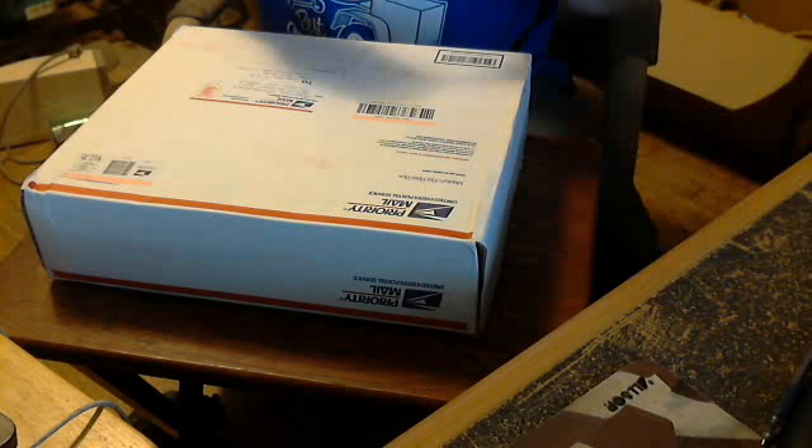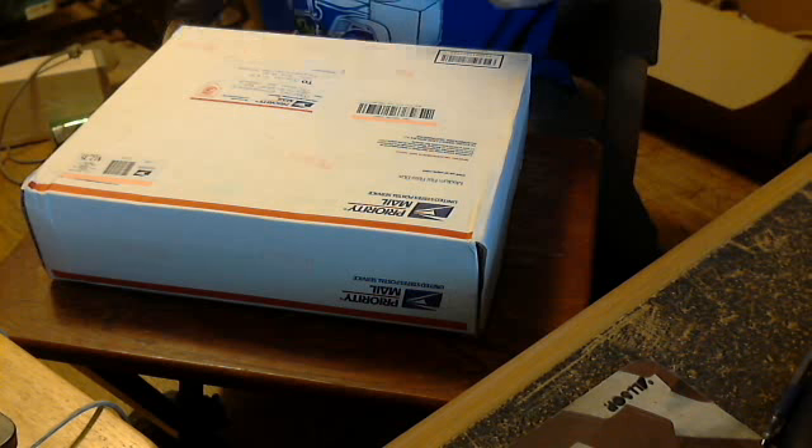My name is Spike. I got a package from eBay — as a matter of fact, I got two of them. I got this one, a little USB sound card, and this thing. I like to record these live or on camera because if something's wrong, the buyer or the seller could see this.